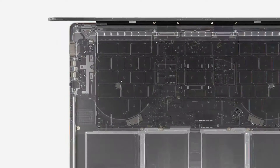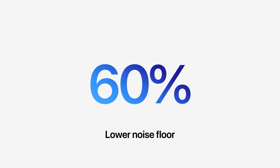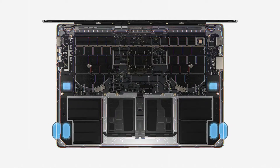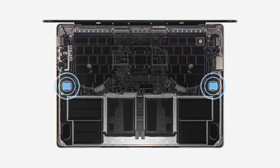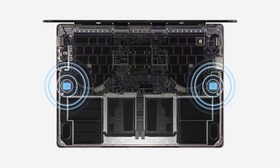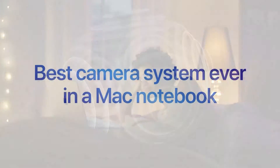Now let's talk about the sound. The new MacBook comes with 3 studio microphones which, according to Apple, are now better than ever. The sound system also gets a boost with 2 additional tweeters and a bigger speaker chamber. The MacBook now supports spatial audio, which means sound comes not just from left and right but from all directions — front and behind as well.